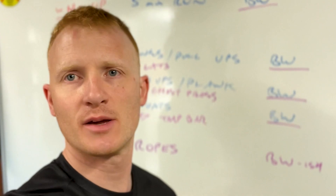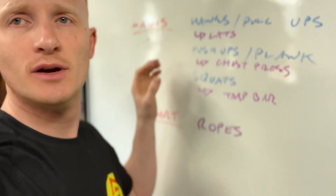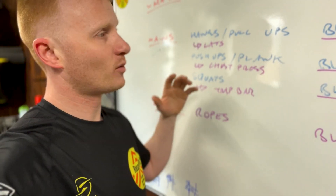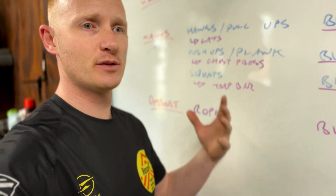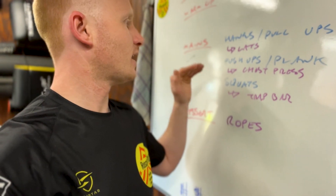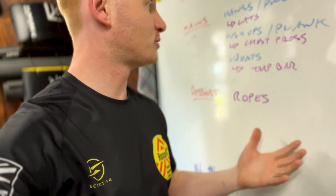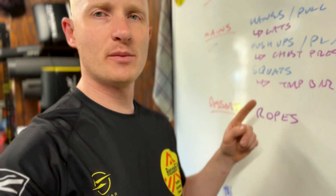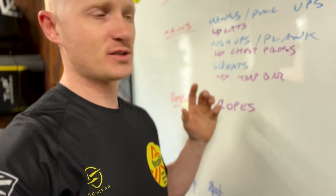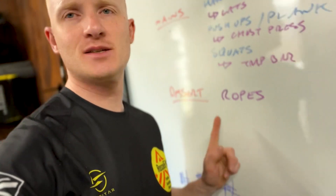The plan for the session: we're going to do a warm-up run, five minutes, then the big main session. We're going to do body weight hangs and pull-ups and then progress into lat pull downs to post-exhaust those muscles. Then push-ups and plank, body weight, and post-exhaust with some chest press. Then squats body weight, progressing to the trap bar and maybe some calf raises, and then for dessert - battle ropes.